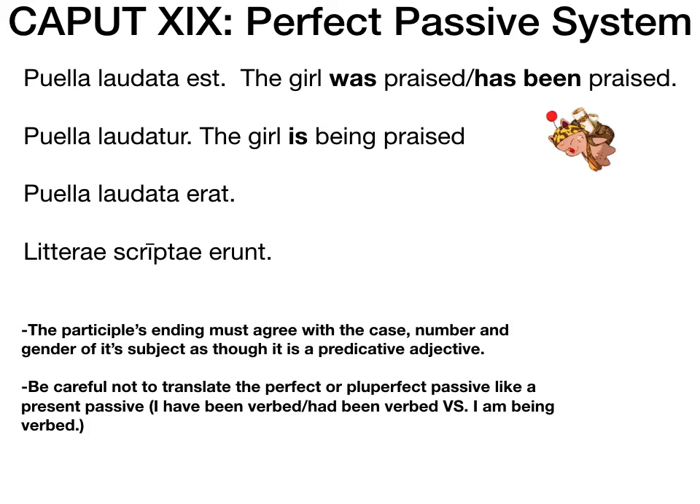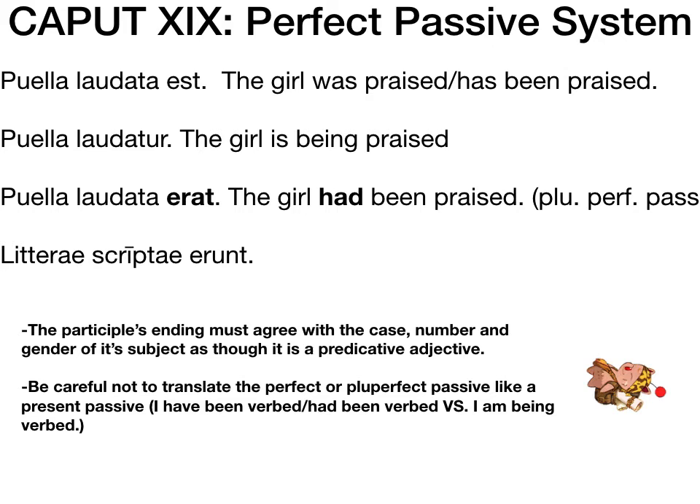Next example: puella laudata erat. Same as before except instead of laudata est, it's laudata erat. That's not perfect passive — erat is imperfect, which connects to the pluperfect. So this is pluperfect passive: 'The girl had been praised.' Pluperfect — era — E-R-A — 'had' — those should all be linked. Last example: litteri scripti erunt. The -unt ending makes me think of 'bunt cake' — so is this pluperfect or future perfect? It's future perfect. 'The letters will have been written.'